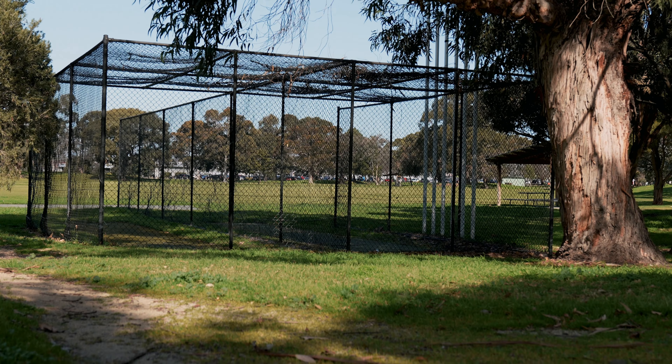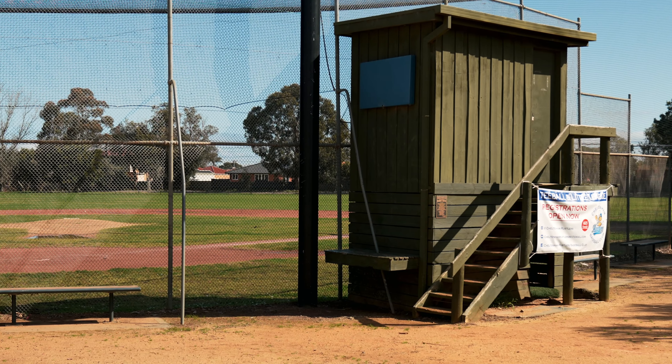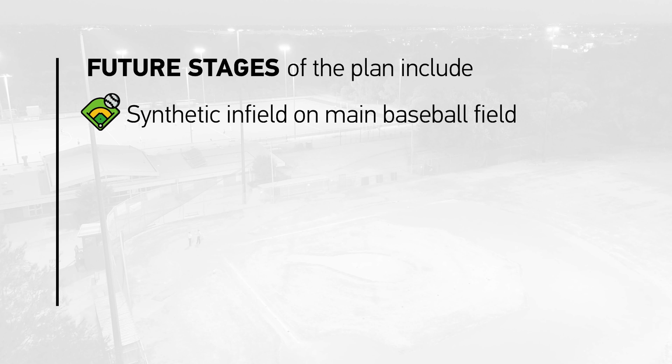Along with the construction of the new synthetic hockey field, stage one of the plan would also see construction of new cricket nets and the relocation of the cricket pitch to coexist with baseball, as well as the installation of a synthetic infield on the main baseball field.